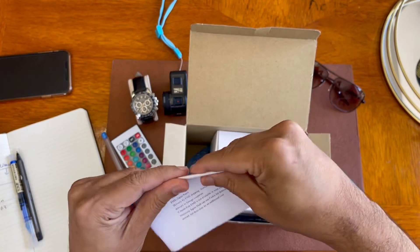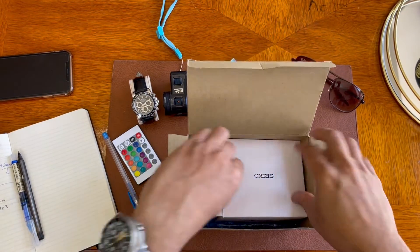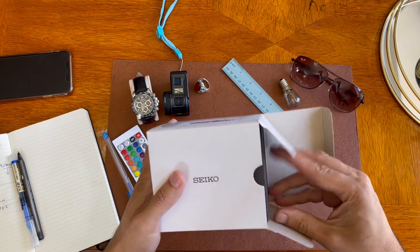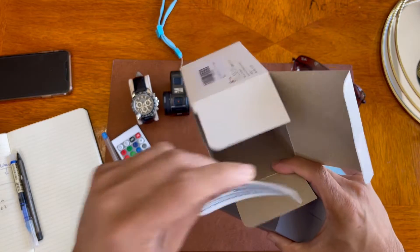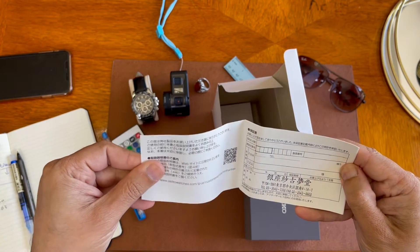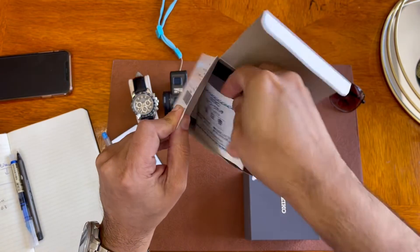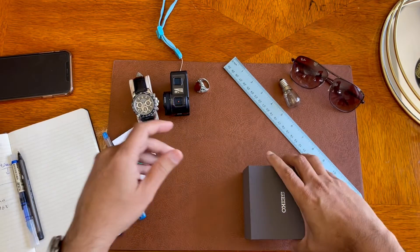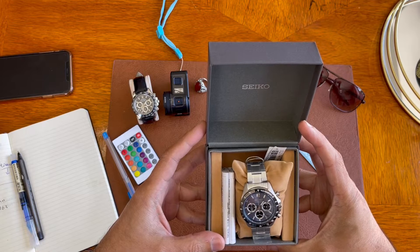So anyway, this comes in a simple box with a little thank-you note from the Discovery Japan website. Let's look into the actual box — standard Seiko packaging, very good box with a guarantee card inside. This watch comes with a 5-year guarantee. I haven't registered it yet, but it's in Japanese so it would be difficult to read. Here you go — this is the lovely Seiko SBTR027.